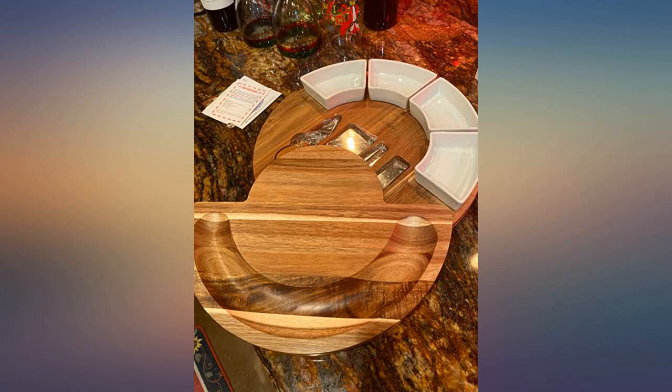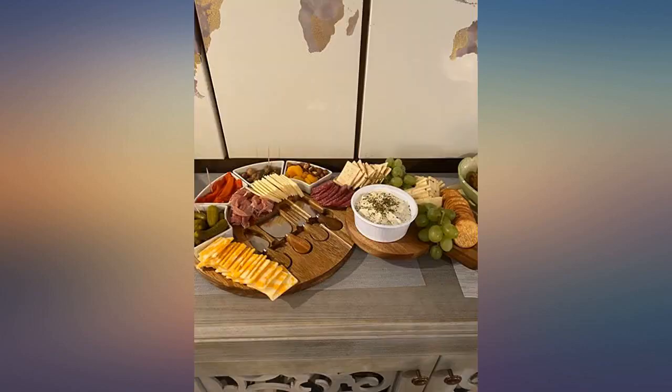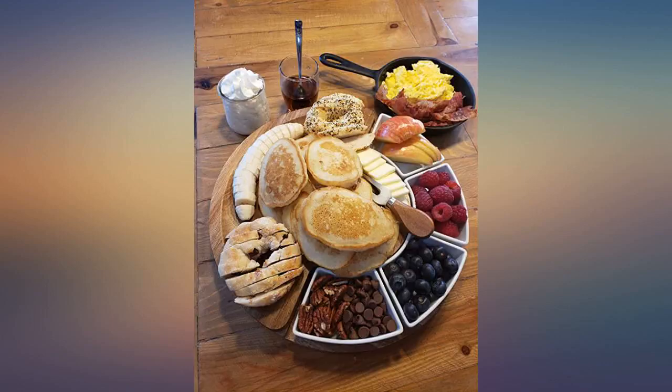Perfect charcuterie board. Lots of room for multiple meats and cheeses. I love that it swings out and has the spreaders placed in the middle of the board. The small containers are removable and easily hand washed. They fit a bit with plenty of room.